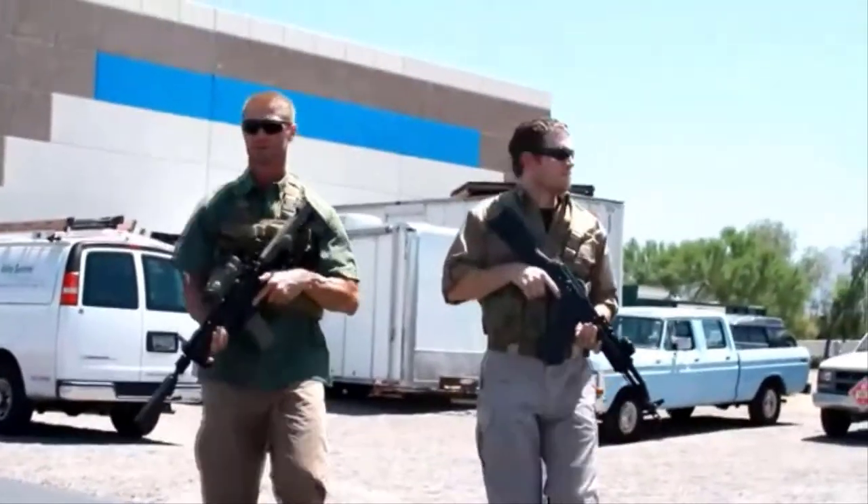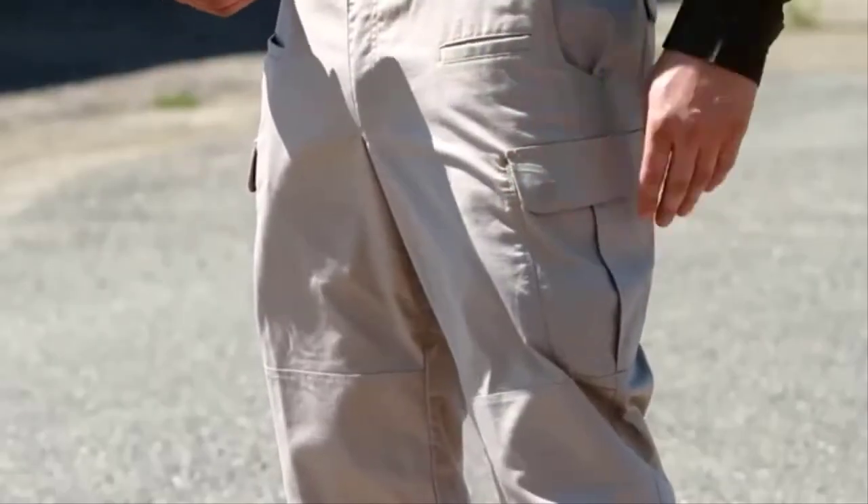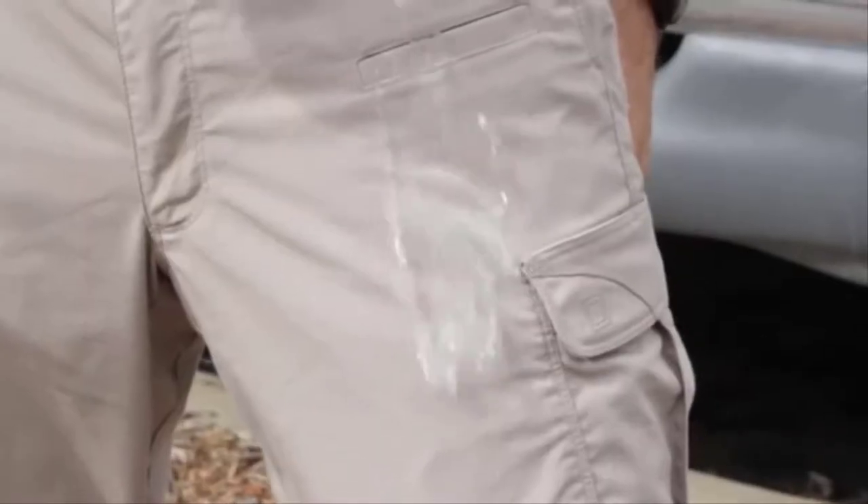The front hip pockets are sized for a knife or a cell phone. Double deep and double reinforced cargo pockets carry all your gear securely, and a Teflon treatment offers maximum moisture, stain, and spill resistance.